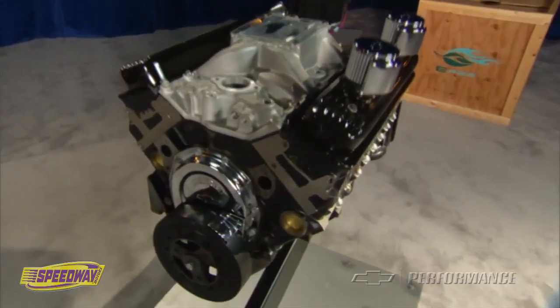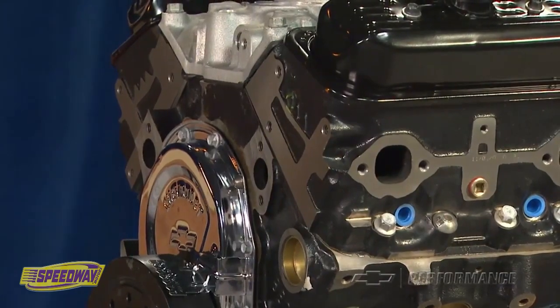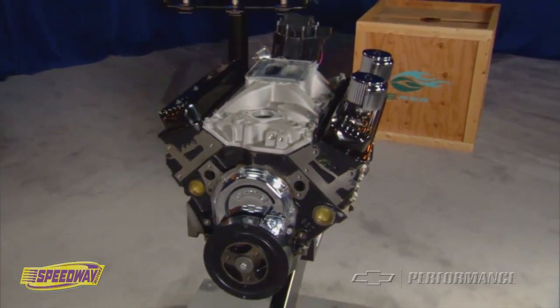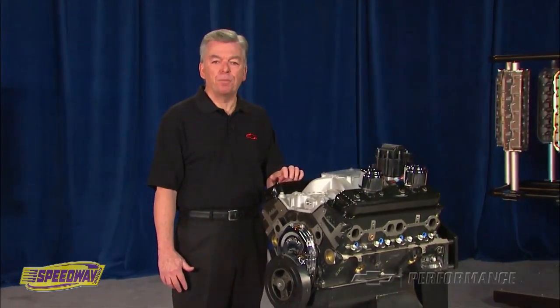The CT350, or the 602 as it is referred to by racers and rule makers alike, delivers 350 horsepower from a classic Chevrolet 350 cubic inch small block. As Chevrolet Performance's most economical racing crate engine, it's just the thing that racers can depend on for competitive performance and low maintenance durability.